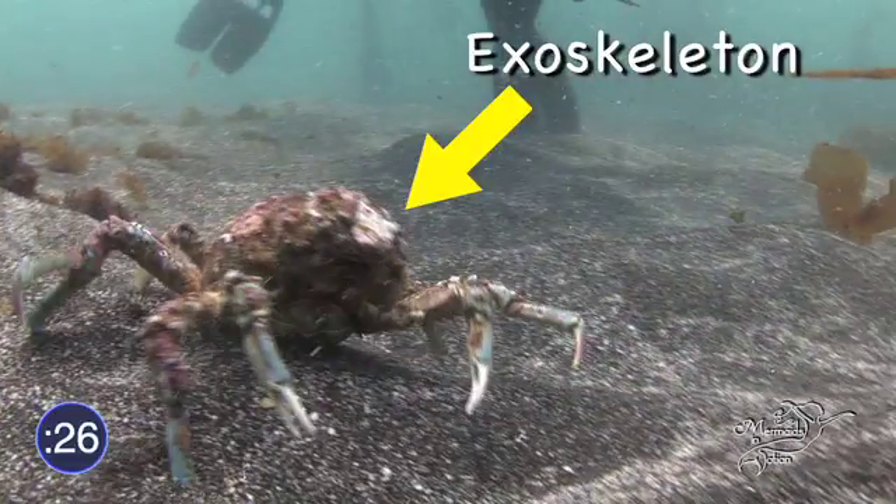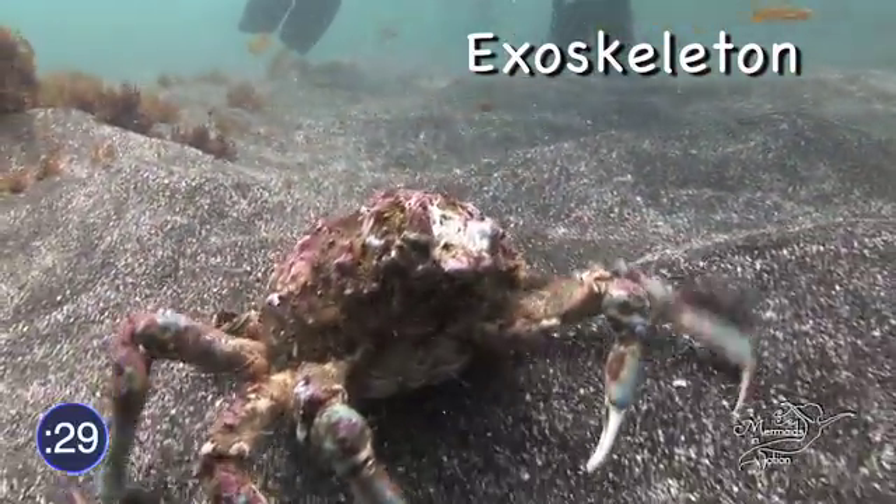Their exoskeleton, or outer shell, gives them support around their soft bodies.